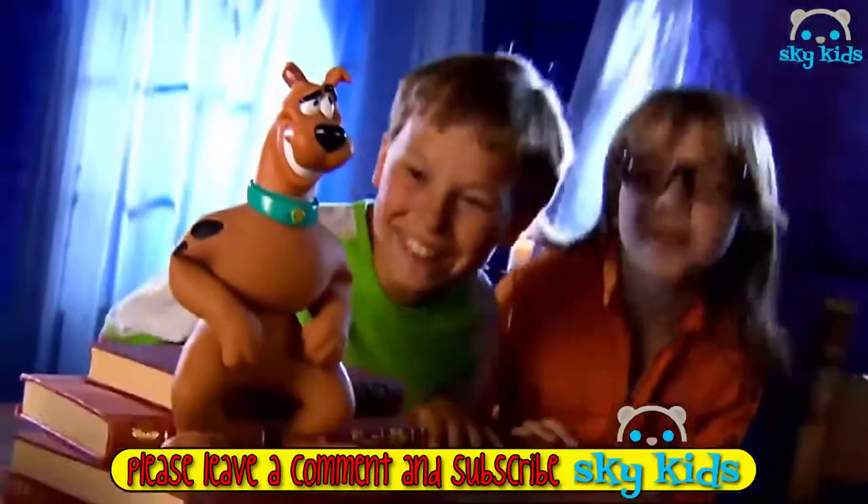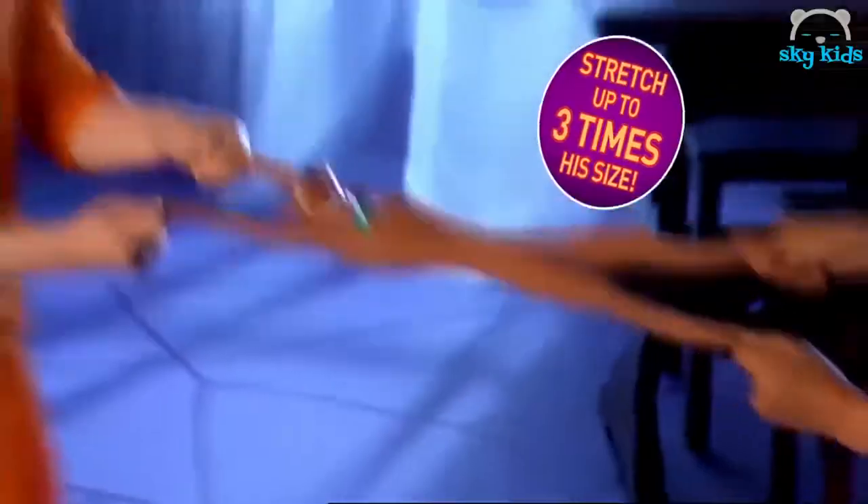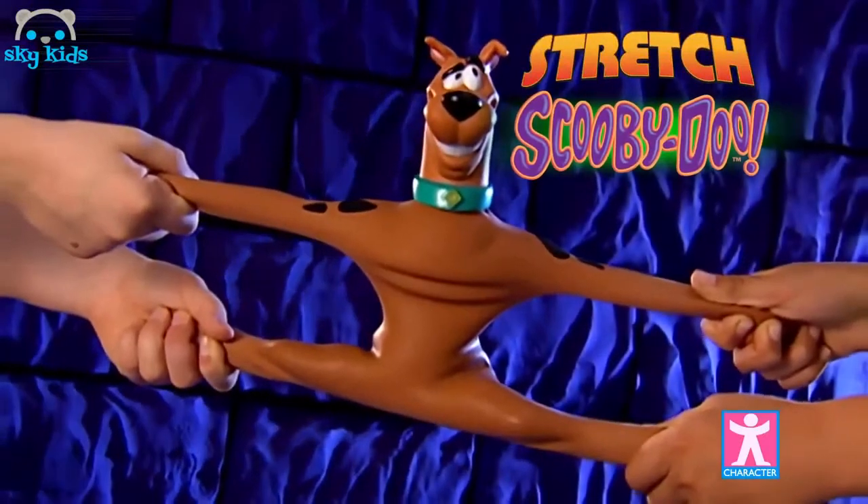Stretch Scooby! Zoinks — hey Scooby, we can stretch you into shape. Pull him, bend him, twist him — Stretch Scooby! Stretch him up to three times his size, and he always goes back into shape. Stretch Scooby, by Character.